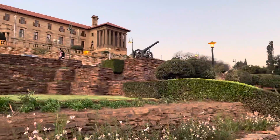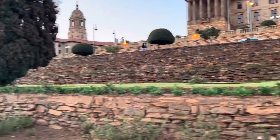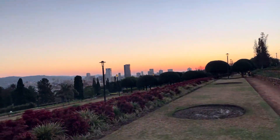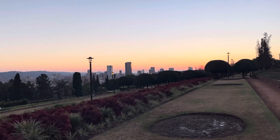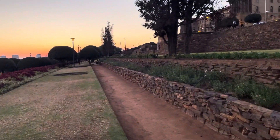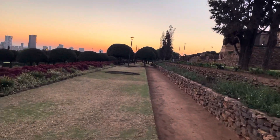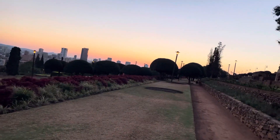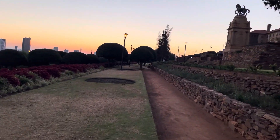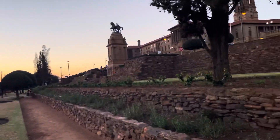If you want to bring your partner here, you can relax — no problem. Look at those buildings. The sun is about to set now; the time is four minutes to six.